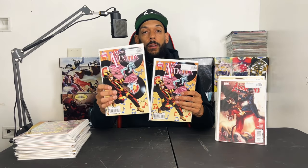Mighty Avengers issue 27 — I got this one for the first appearance of the Infinite Avengers Mansion. Maybe that's where Doctor Strange meets the Illuminati in the Infinite Avengers Mansion for the multiverse. Got two, three of those and two of the variants.